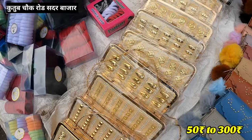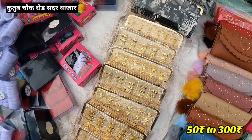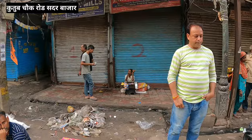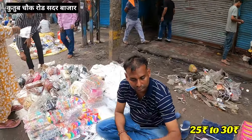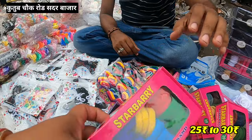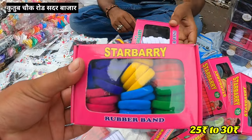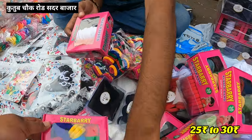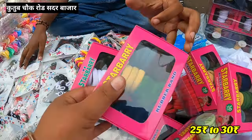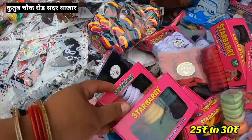You will get the purse in a single one. You will also get the rubber. Is that 30 rupees? 30 rupees. It will get the rubber colourful. If you buy a wholesale, it will get the rubber color. It has a light color and dark color. It is about 100 rupees.